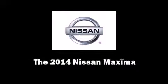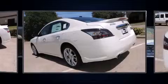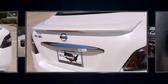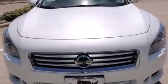Sensibility and practicality define the 2014 Nissan Maxima. This four-door, five-passenger sedan will allow you to take command of the road with confidence. It features a continuously variable transmission, front-wheel drive, and the 3.5-liter six-cylinder engine.